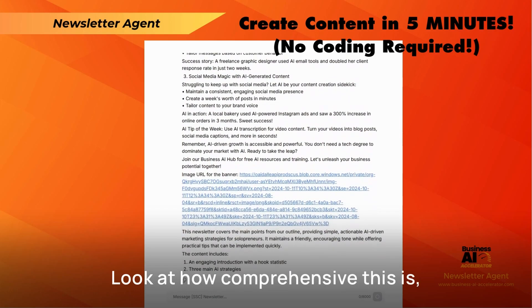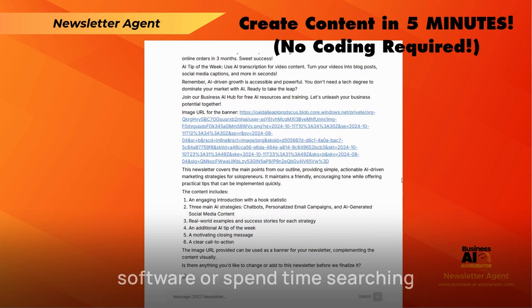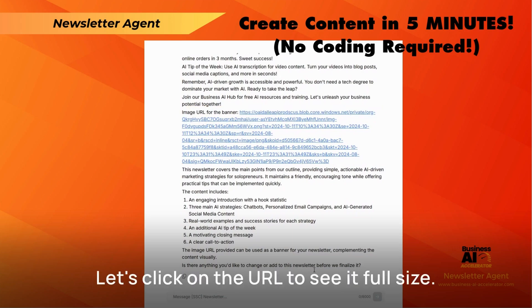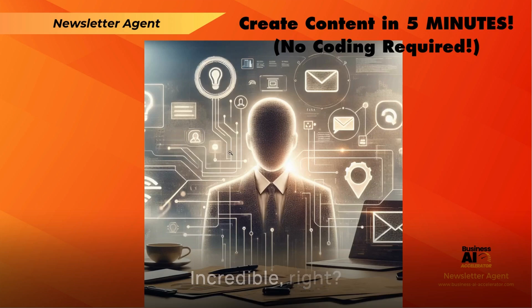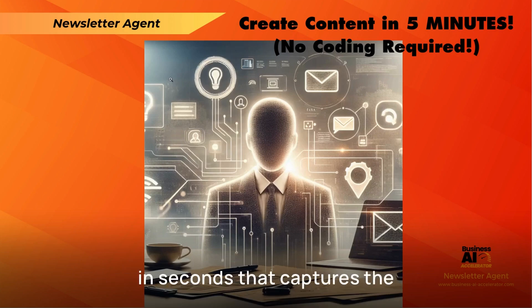Look at how comprehensive this is. But we're not done yet. Watch this — the AI is now creating a custom image for our newsletter article. No need to use separate software or spend time searching for the perfect stock photo. This saves us so much time and effort. And there we have it — a beautiful, relevant image that perfectly complements our newsletter. Let's click on the URL to see it full-size. Incredible, right? A completely custom image generated in seconds that captures the essence of our newsletter topic.